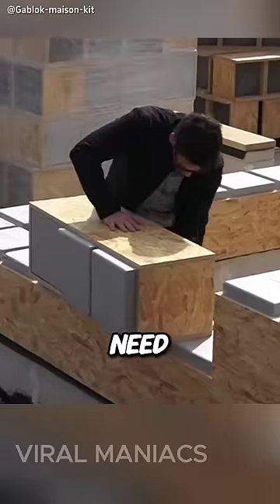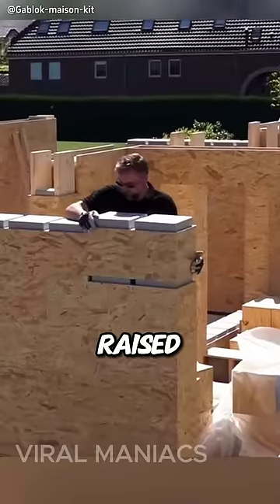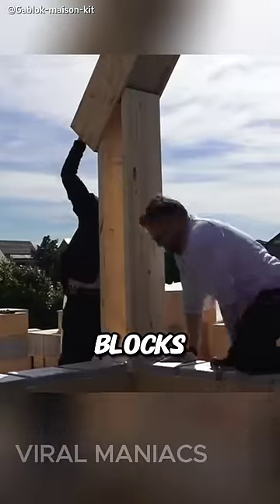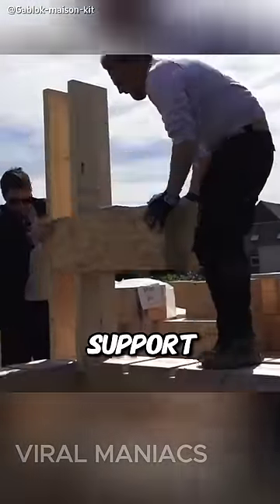During construction, workers only need to push the insulation inside the block gently and just put it on the raised one underneath. The blocks of the outer walls are secured by a system of vertical battens that provide support for the structure.